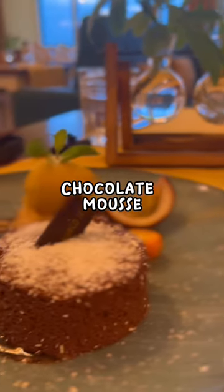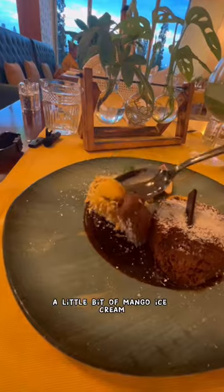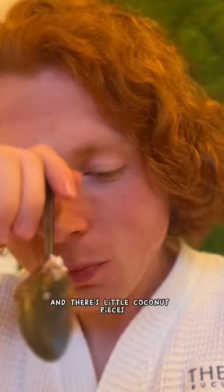And for dessert, we went with the chocolate mousse paired with mango ice cream. First bite — a little bit of chocolate mousse, a little bit of mango ice cream. Here we go. And there's little coconut pieces. Are you kidding me?